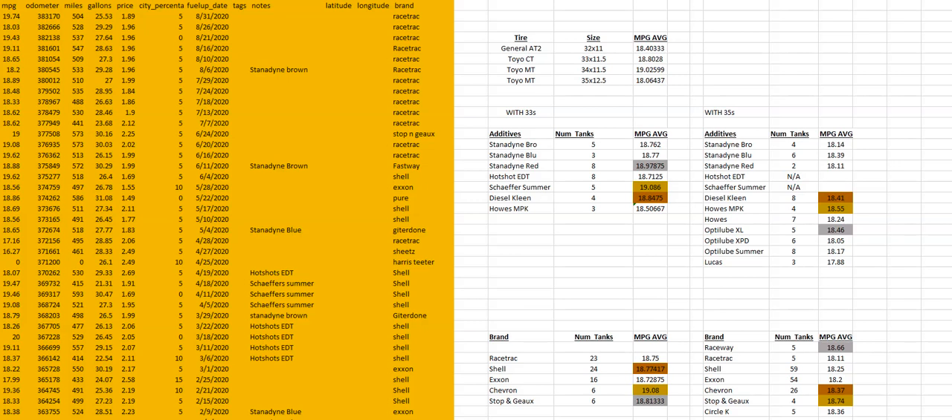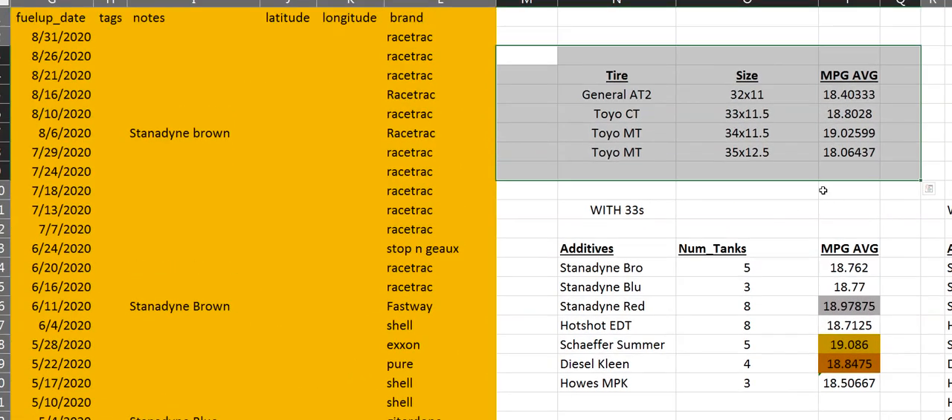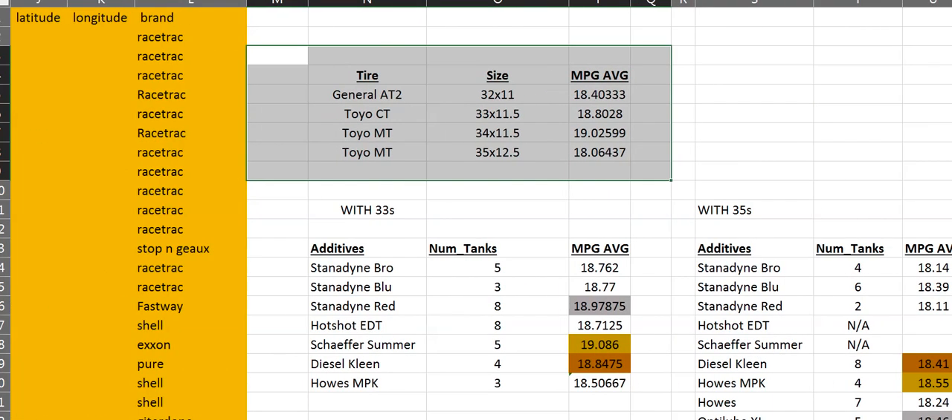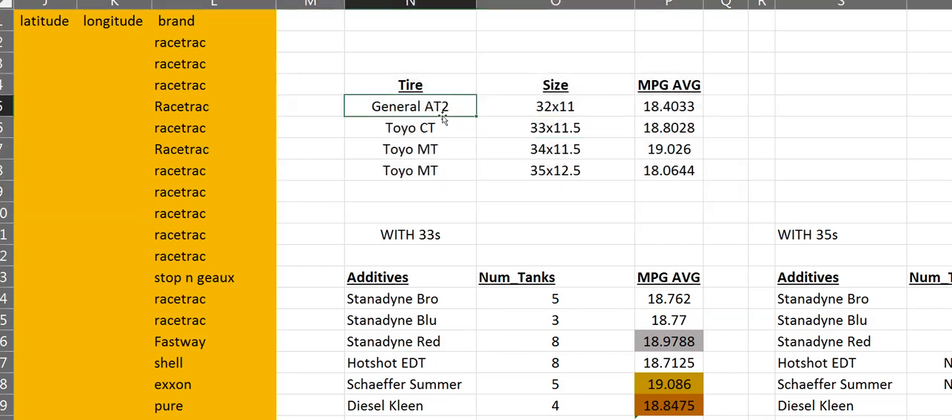Let's start. This is a 2003 truck, it's got a 5.9 Cummins, it's four-wheel drive, and we have had several different tire sizes on the truck — four tire sizes. I'll zoom in so those watching on a cell phone or tablet can see what we're looking at. This is the tire size segment: General Grabber AT2s in 32x11, Toyo CTs in 33x11.5, Toyo MTs in 34x11.5, and Toyo MTs again in 35x12.5.